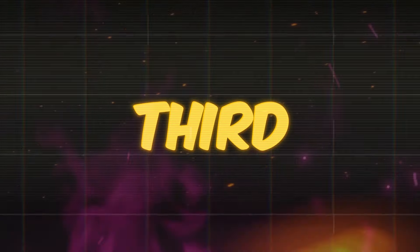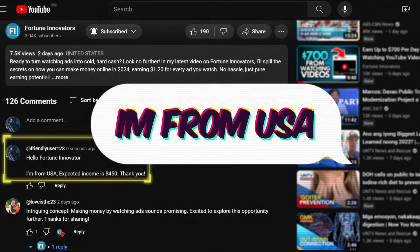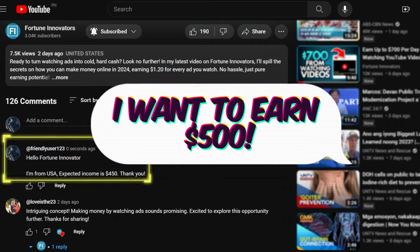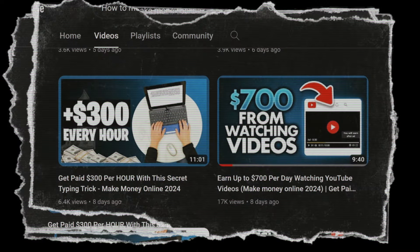Before we get into our third app, drop a comment down below telling me your location — like 'I'm from [country]' — with your goal of how much money you want to make online. This way, I'll know exactly where our viewers are from, and it'll help me tailor all my future videos for all of our subscribers.